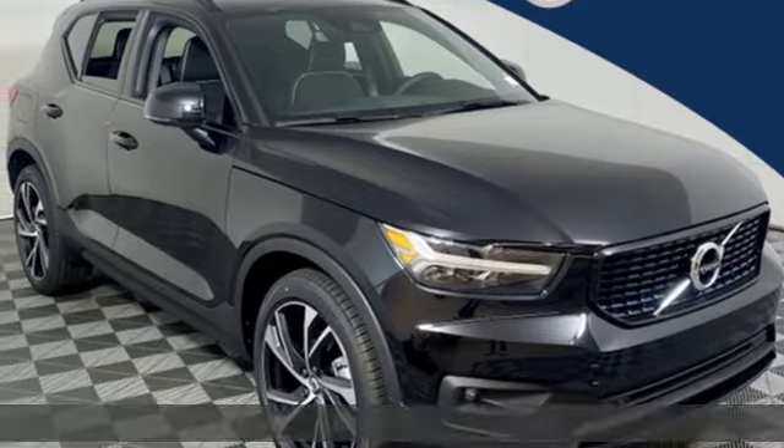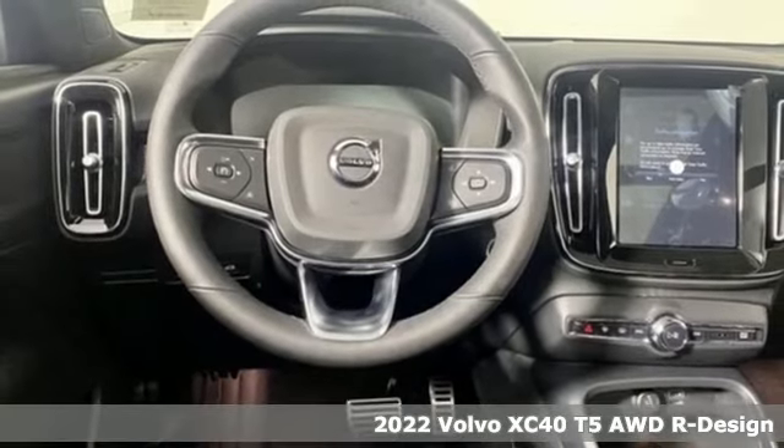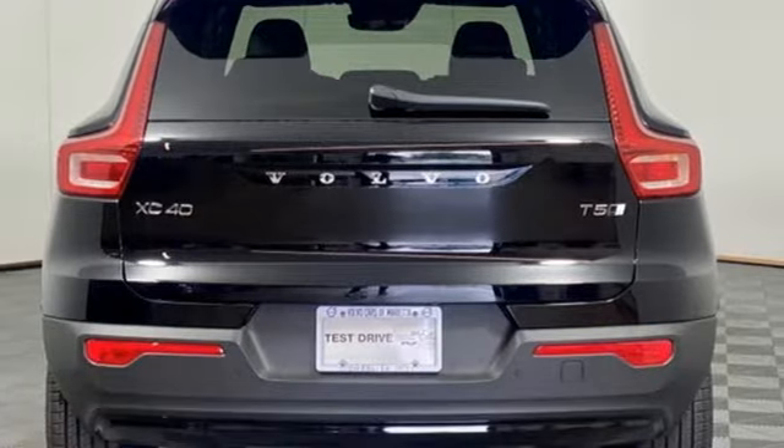It's a new 2022 Volvo XC40. Built to make your life easier, safer, and better. It's the Volvo way. And with features like these, every drive's a pleasure.